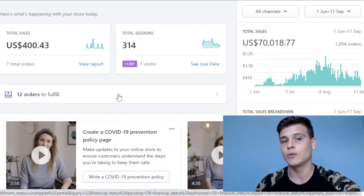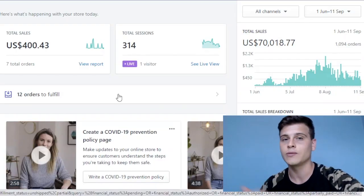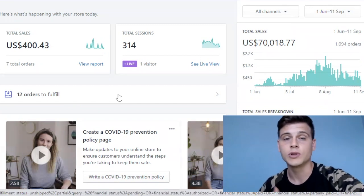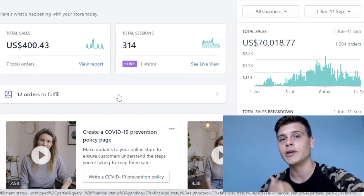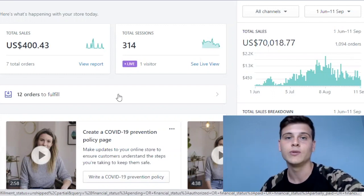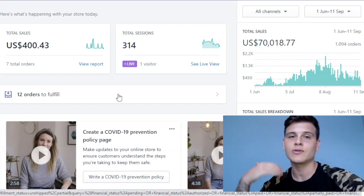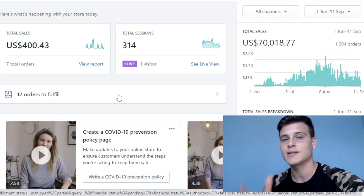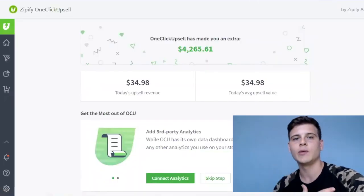This store we've been running for around three months, and as you can see we've generated around seventy thousand dollars in sales. On top of that, we generated an extra four thousand two hundred dollars in additional revenue — which is around six percent of that seventy thousand. The app responsible for that is called Zipify One Click Upsell.